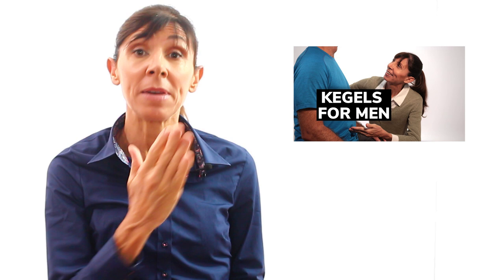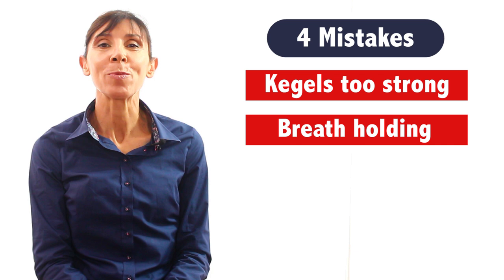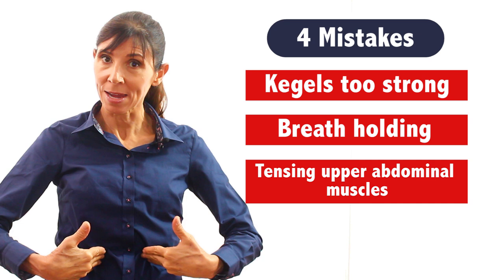In summary, four of the most common kegel mistakes for men are: one, doing your kegel exercises too strongly — do them gently, especially when you start out. Number two, breath holding — try to breathe normally. Number three, tensing the upper abdominal muscles while you're doing the exercises — try to keep those relaxed. And number four, practicing the wrong exercise.